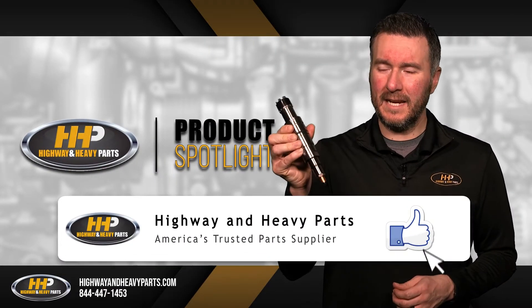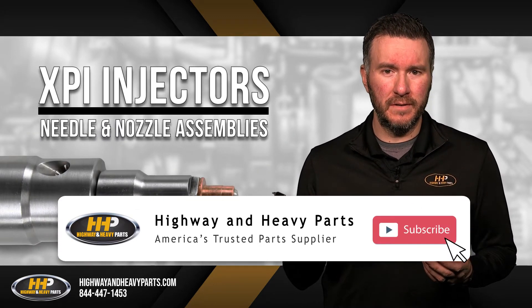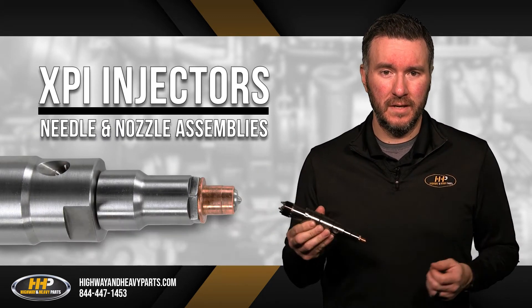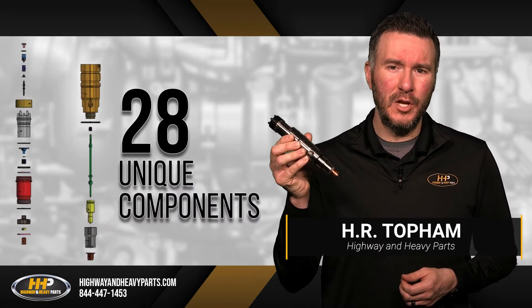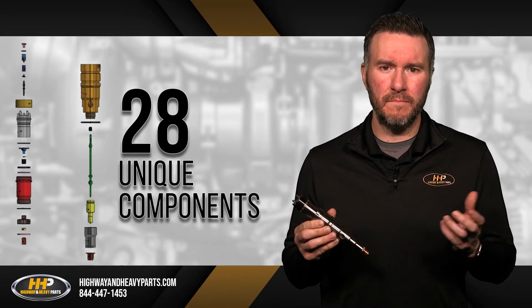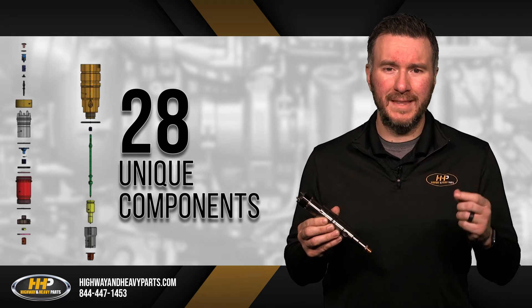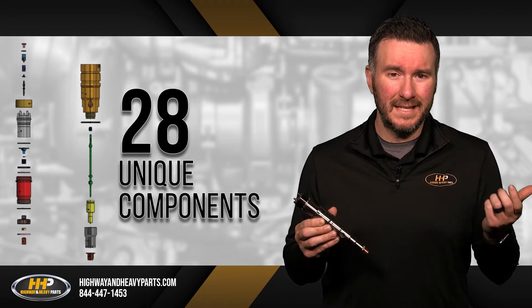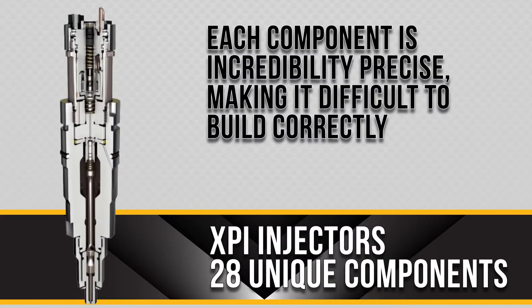The Cummins ISX XPI injector, or extreme pressure injector, is the latest evolution in Cummins diesel engines. The XPI injector has 28 unique components, each featuring exact dimensions measured in microns — a unit so small that the average strand of human hair is 70 microns thick. This means each component is incredibly precise, making it difficult to build correctly.